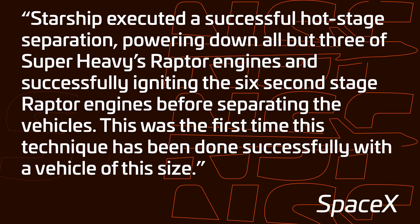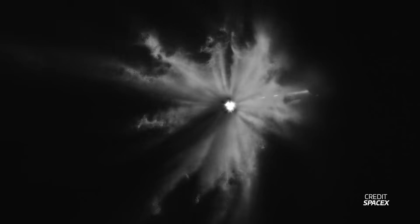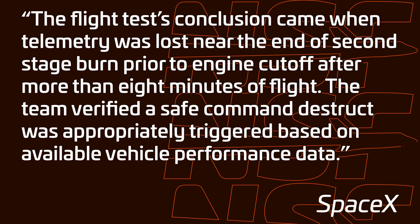SpaceX also called the hot stage separation successful. The booster shut down all but three engines, and the ship ignited all of its six engines. I can't get over how beautiful the booster engine shutdown sequence is — it's just gorgeous. The ship's final altitude was about 150 kilometers, with a speed of roughly 24,000 kilometers an hour, which is just short of what it needed for the correct trajectory to Hawaii. But it's still the first time Starship has reached space, no matter what altitude you define for that.